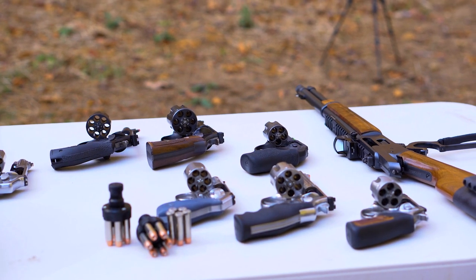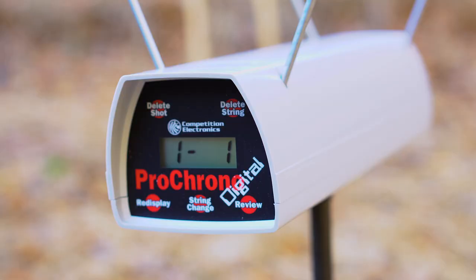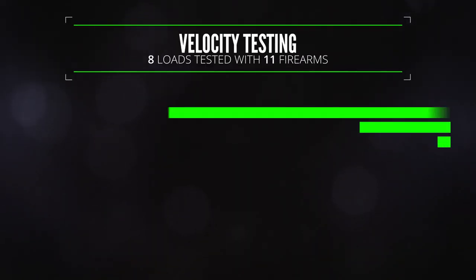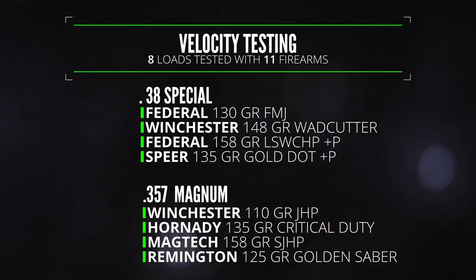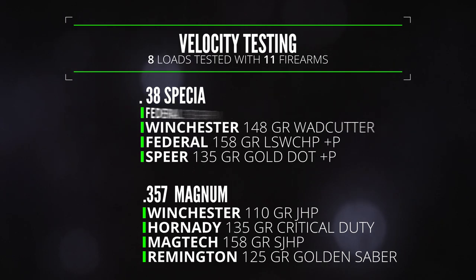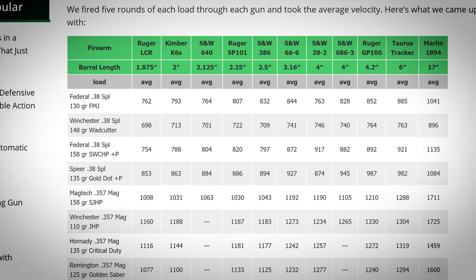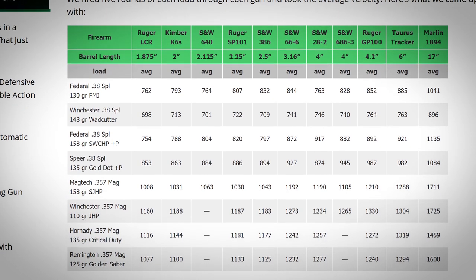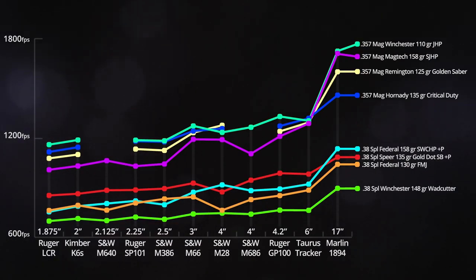So we got out the chronograph and measured velocity for a few different loads that we just happened to have in the safe. Four of them were 38s and four were 357s. We ended up testing those through a lot more guns than we had originally planned, and in total we got velocities from 10 revolvers — and just for fun I also brought along the carbine. We fired five rounds of each load through each gun and took the average velocity. The full results are posted on our blog in an exciting spreadsheet format, but what I actually wanted to show you is better represented by this graph.